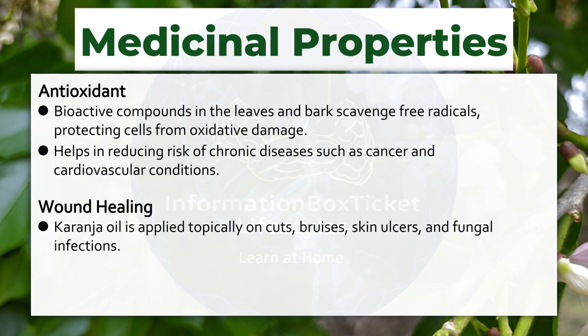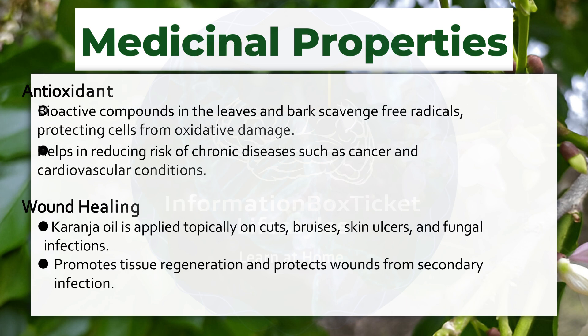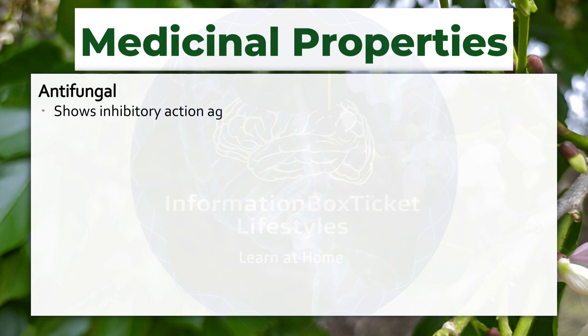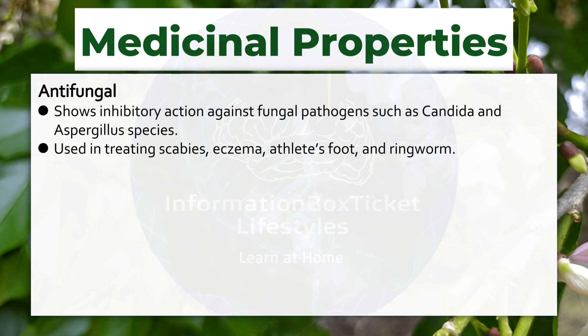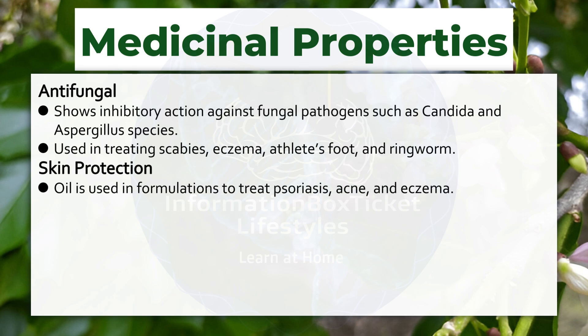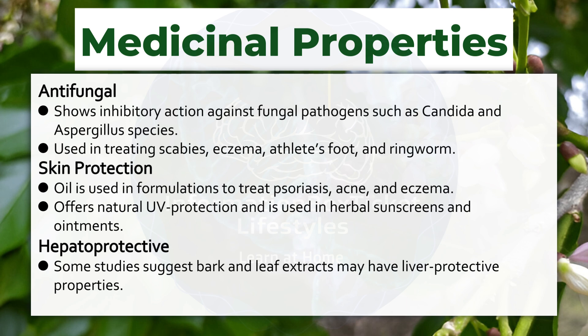Wound healing: karanja oil is applied topically on cuts, bruises, skin ulcers, and fungal infections. Promotes tissue regeneration and protects wounds from secondary infection. Anti-fungal: shows inhibitory action against fungal pathogens such as Candida and Aspergillus species. Used in treating scabies, eczema, athlete's foot, and ringworm. Skin protection: oil is used in formulations to treat psoriasis, acne, and eczema. Offers natural UV protection and is used in herbal sunscreens and ointments. Hepatoprotective: some studies suggest bark and leaf extracts may have liver-protective properties. Used traditionally to treat jaundice and liver disorders.